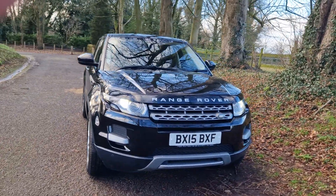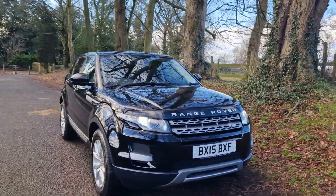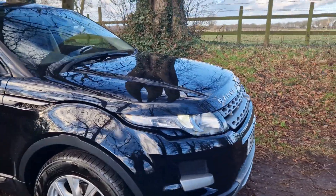Two keys, everything as it should be. Drives lovely - we drive it quite some distance.